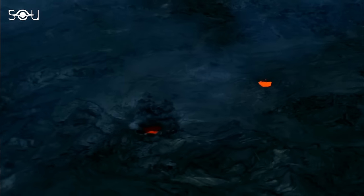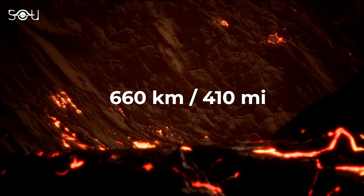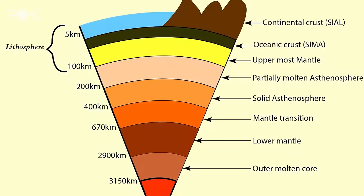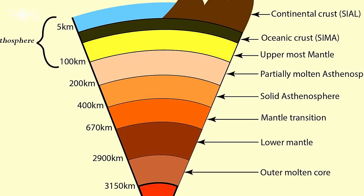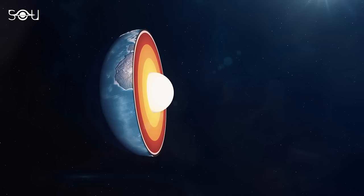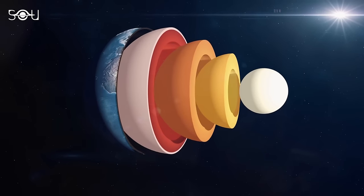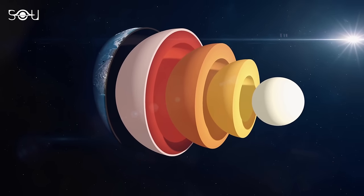When it was analyzed, researchers found that it originated 660 kilometers, or 410 miles, below the Earth's surface — at the deepest part of the transition zone, the boundary layer separating the Earth's upper mantle from the lower mantle. Minerals found in areas lower in the transition zone, closer to the Earth's core, are denser and less likely to move like the tectonic plates closer to the surface.